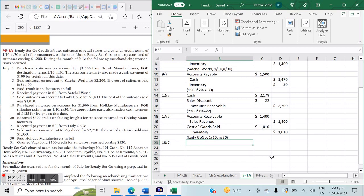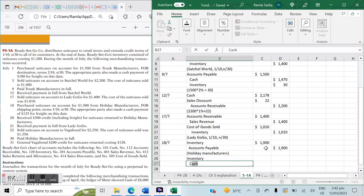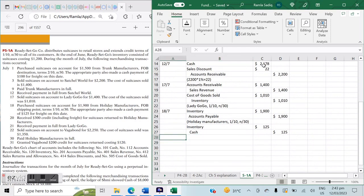On July 18th, we purchased suitcases on account for $1,900 from Holiday Manufacturers — entry is debit Inventory and credit Accounts Payable for $1,900. The terms are FOB shipping point, meaning we the buyer are responsible for transportation costs. The freight of $125 is incorporated into our Inventory cost and credited to Cash, so Inventory also increases by $125. Credit terms from Holiday Manufacturers are 1/10 net 30.